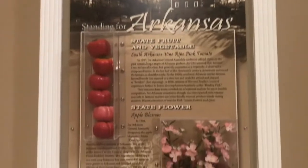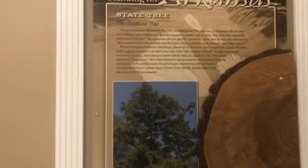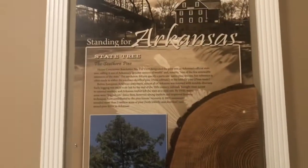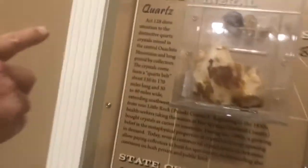They have a lot of apples here — that's their state fruit. And here is the southern pine tree — that's their state tree. There's also a display about the five state mothers.